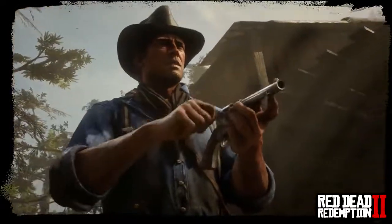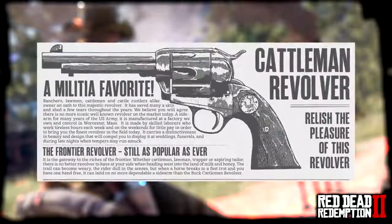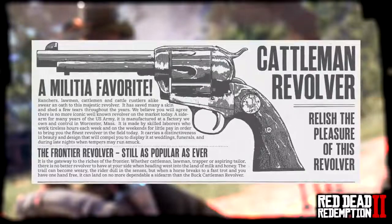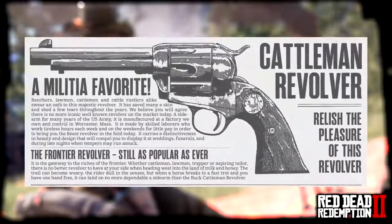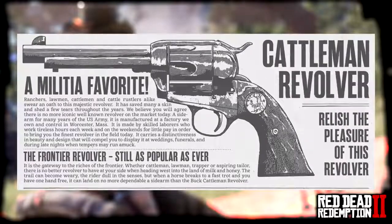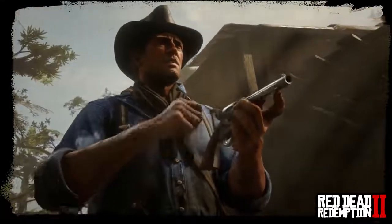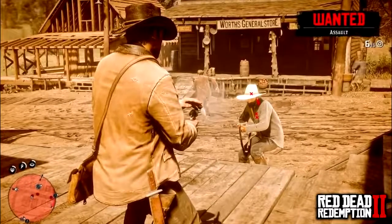Rockstar Games released a statement about the Cattleman Revolver: 'Relish the pleasure of this revolver — it is the gateway to the riches of the frontier. Whether cattleman, lawman, trapper, or spiraling tailor, there is no better revolver to have at your side when heading west into the land of milk and honey. When a horse breaks into a fast trot and you have one hand free, it can land on no more dependable a sidearm than the Buck Cattleman Revolver.' Feel free to pause the video to read any extra details.